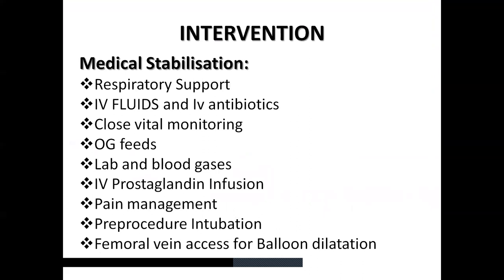Intervention-wise, baby was provided respiratory support, IV fluids, antibiotics, and close vital monitoring was done throughout the NICU stay. Baby was initially started on OG feeds and subsequently post-procedure started on expressed breastfeeding, tolerating feeds well with no GI complaints. Blood gases initially showed some acidosis at around 24 hours of life with respiratory acidosis noted during desaturations. Pain management was ensured as pain can further increase pulmonary pressure.